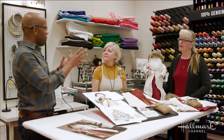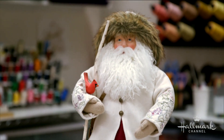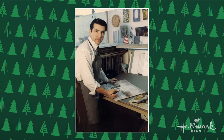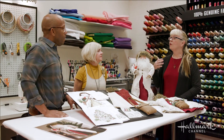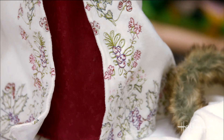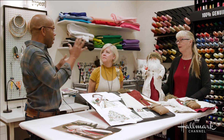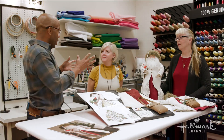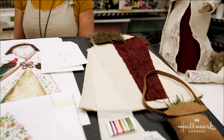The team behind the Heritage Santas explains their process: they pick out artists whose history and artwork they really love. With Asterio, he didn't have a Santa to begin with in the archives, so the artists and designers interpreted what his Santa would have looked like. Why his artwork? His artwork is just absolutely beautiful. Once they decide on an artist, they pull things together to create what the Santa is.